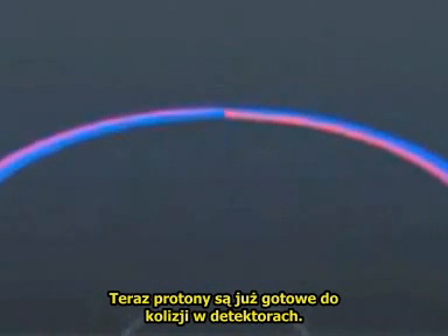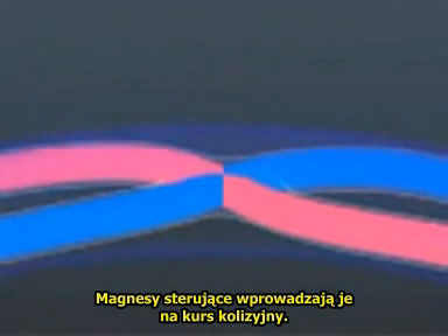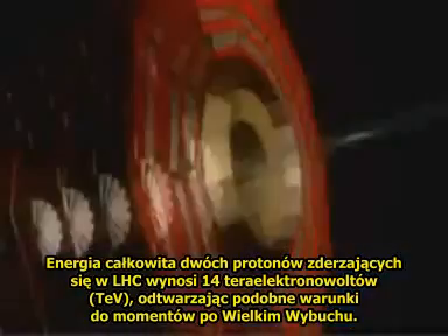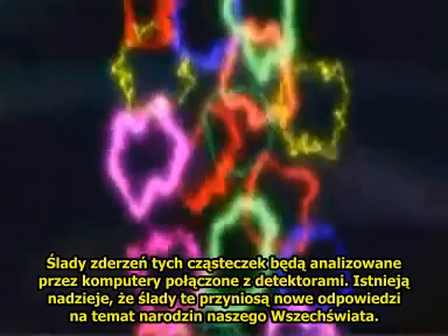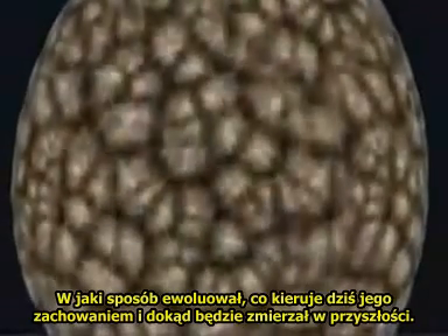Now the protons are ready to collide in the detectors. A steering magnet finally brings them to a collision course. The total energy of two protons colliding in the LHC is 14 tera electron volts, and reproduces similar states to moments after the Big Bang. Particle tracks from these collisions will be analyzed by computers connected to the detectors, and it's hoped these tracks will give a new insight into the very birth of our universe, how our universe has evolved, what governs its behavior today, and where it's going in the future.